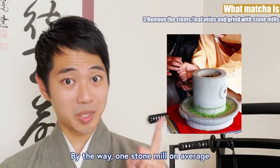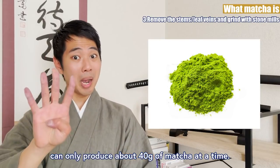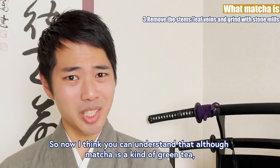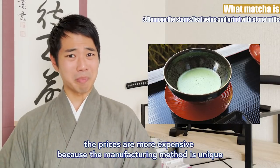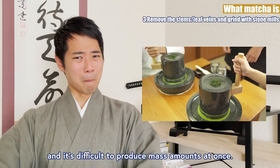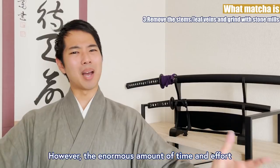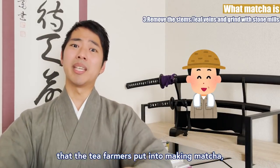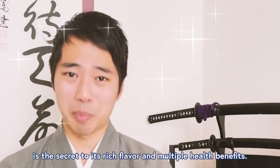By the way, one stone mill on average can only produce about 40g of matcha at a time. So now I think you can understand that although matcha is a kind of green tea, the prices are more expensive because the manufacturing methods are unique and it's difficult to produce mass amounts at once. However, the enormous amount of time and effort that the tea farmers put into making matcha is the secret to its rich flavor and multiple health benefits.